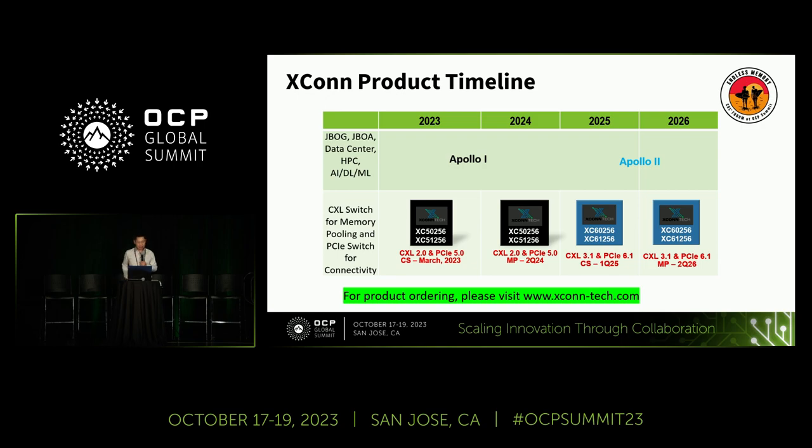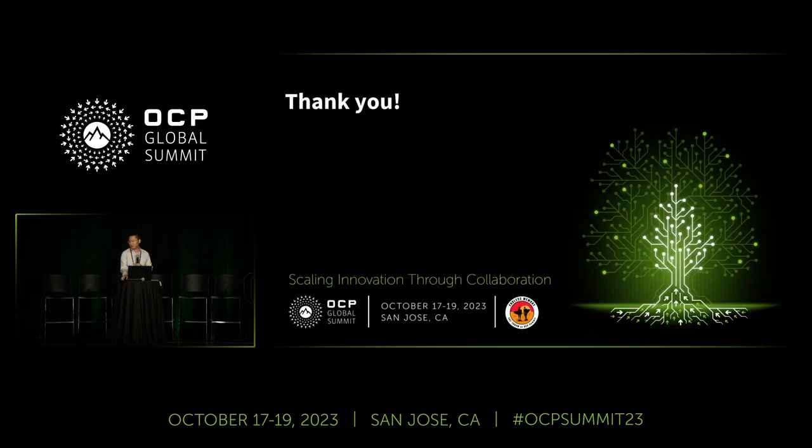Please visit our website to order our products. Thank you. Any questions?